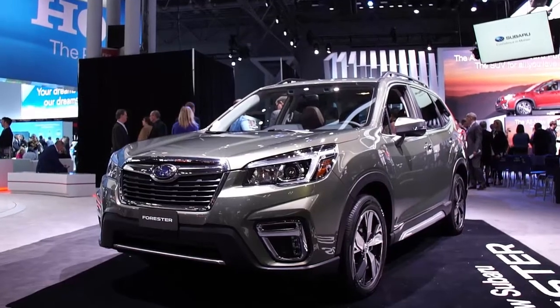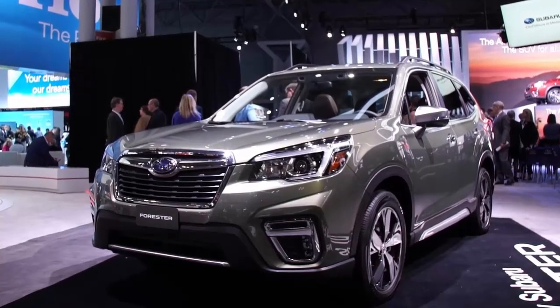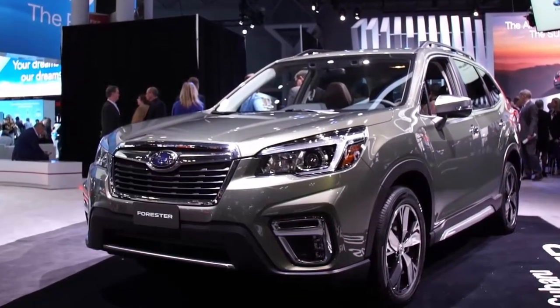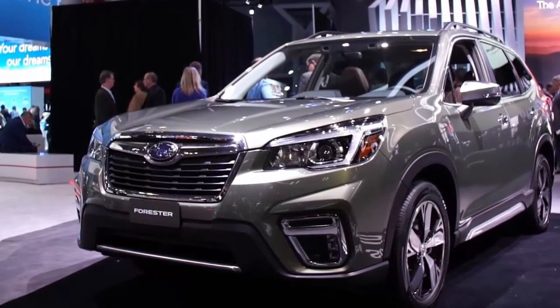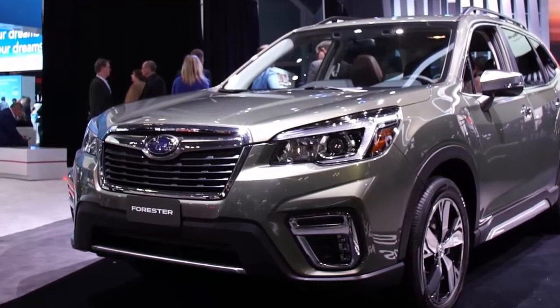The 2019 Subaru Forester's exterior gets subtle changes while its architecture is completely new. The Forester has dropped the model's six-speed manual and turbo from the latest version, taking a conservative approach with its all-new styling and adding a mild hybrid specification.